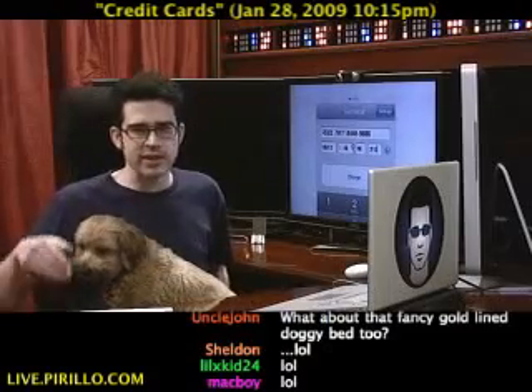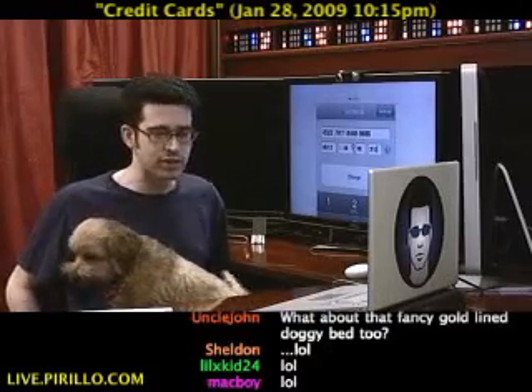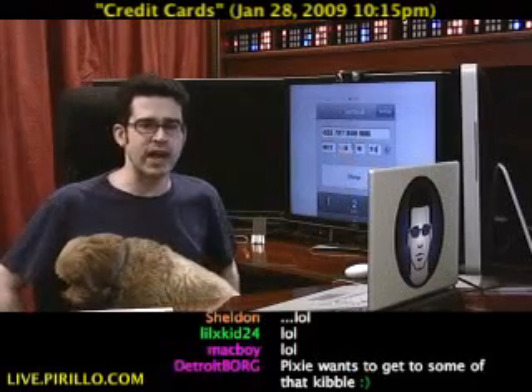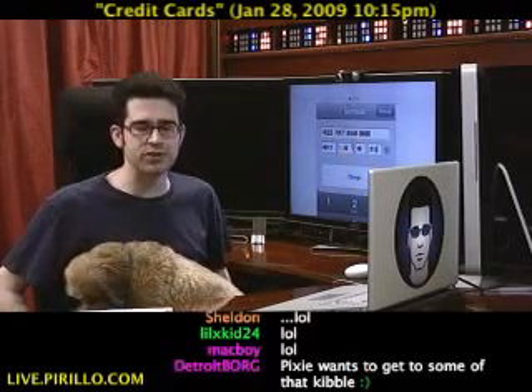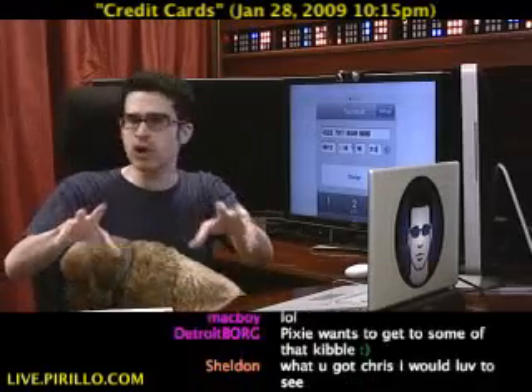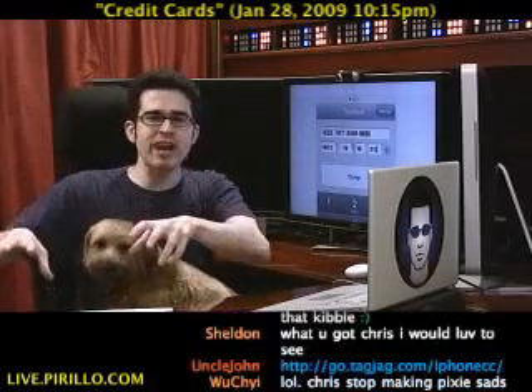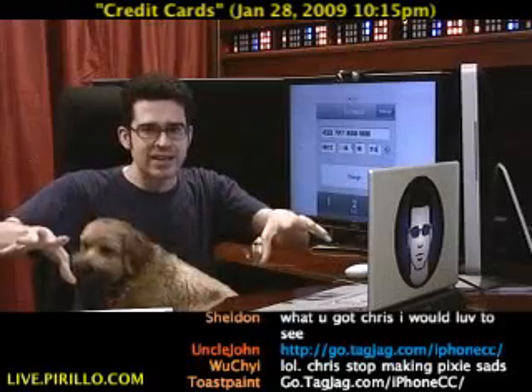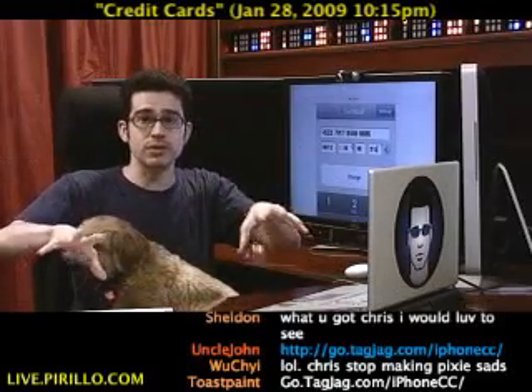I've got something special for you here as I continue down the path of showing you this application that's available for the iPhone right now. It's called Credit Card Terminal. I know it's not very creative, but it's extremely important. If you're a business owner and you have an iPhone and you want to take credit cards no matter where you're at, Credit Card Terminal is it.